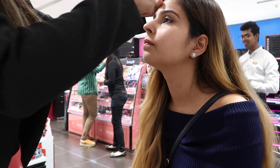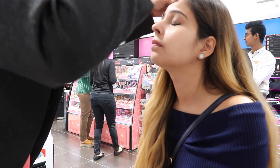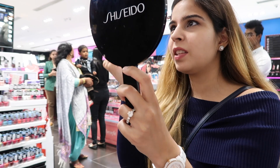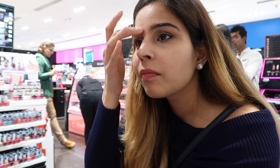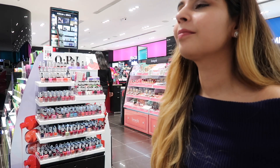She started with a little patch test just to make sure that I don't get irritated with the product. Since I have very sensitive skin I was really scared, but the product was completely fine and I did not feel itchy or anything, so we started with the process.